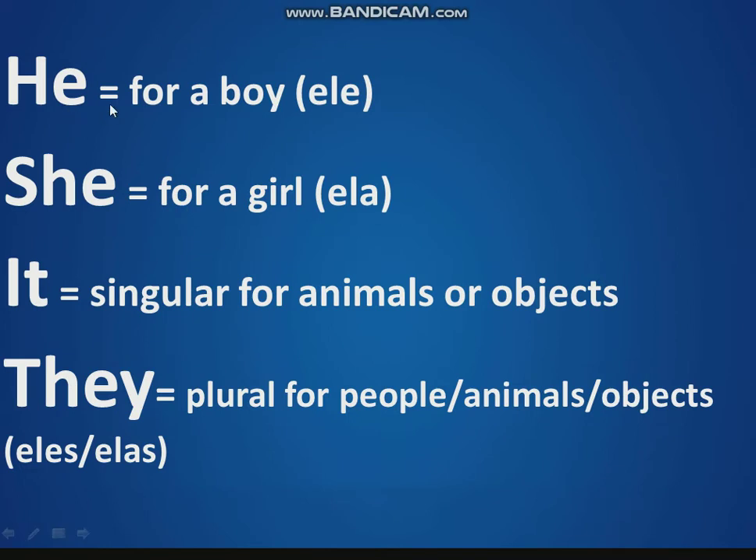He is for boys. He in Portuguese is Ele. She is for girls. She in Portuguese is Ela. It we use for singular animals or objects. And they we use for plural people, animals, or objects. They in Portuguese is Eles or Elas.